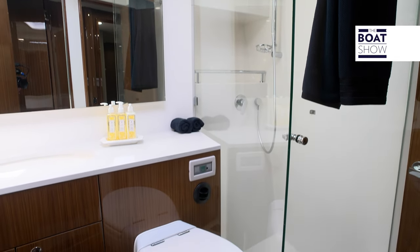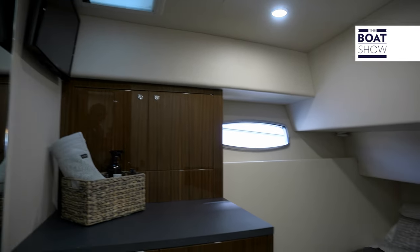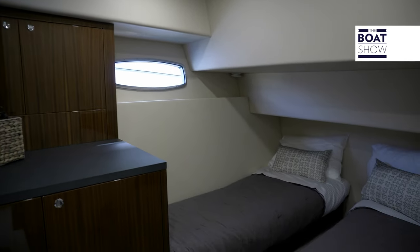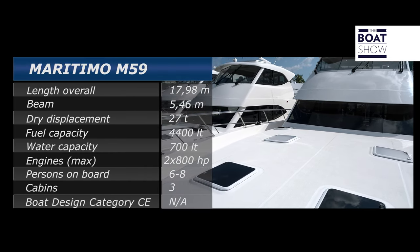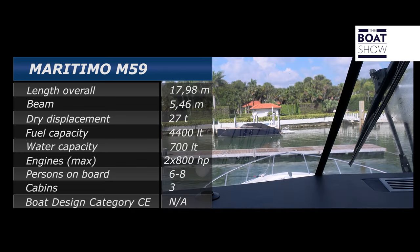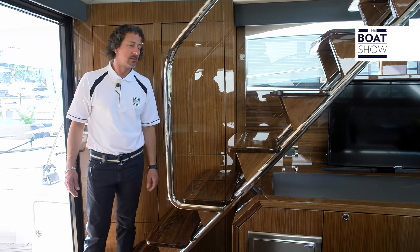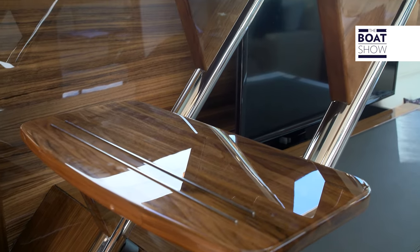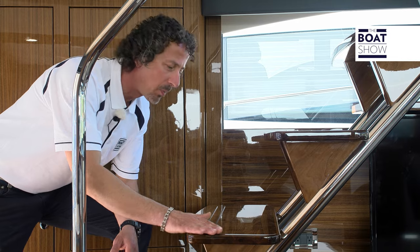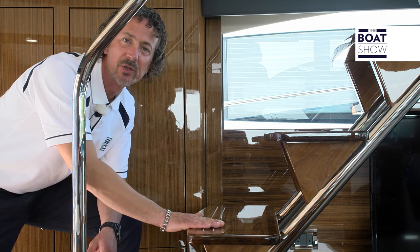There's also a fully enclosed glass shower. In the third cabin, we have two single beds that can also be joined together to form another queen-size. For added safety, there's also an internal staircase that leads up to the fly bridge. The high gloss, the polished wood, and the inserts on the steps just show the quality of workmanship that goes into this boat.